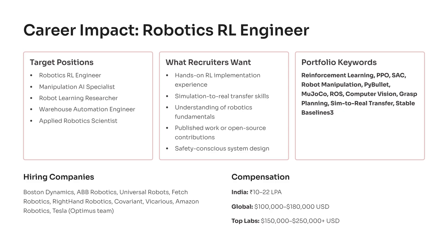Adding portfolio keywords like PPO, SAC, PyBullet, MuJoCo, Sim2Real Transfer, and StableBaselines3 will significantly boost your visibility to hiring managers.